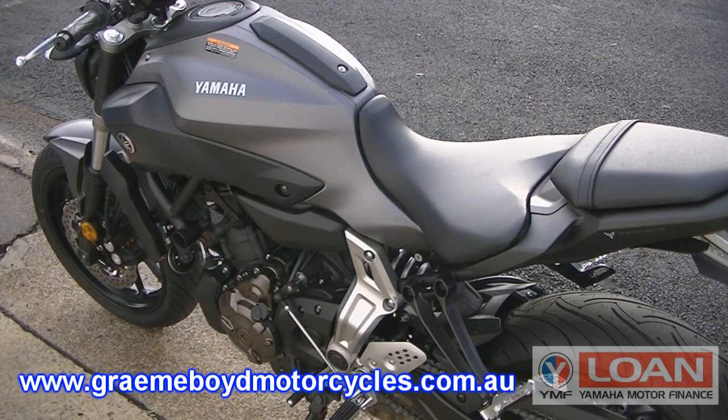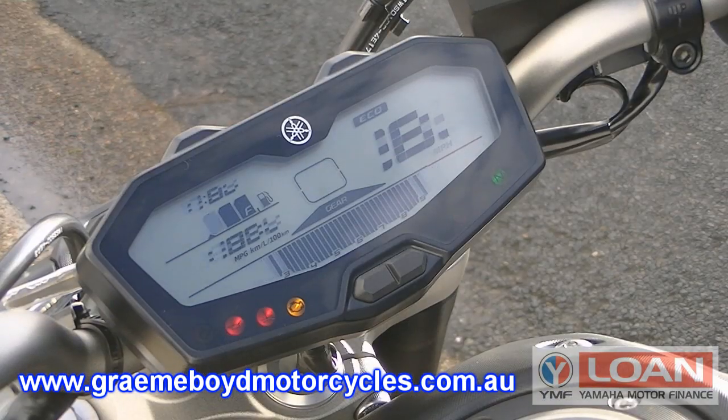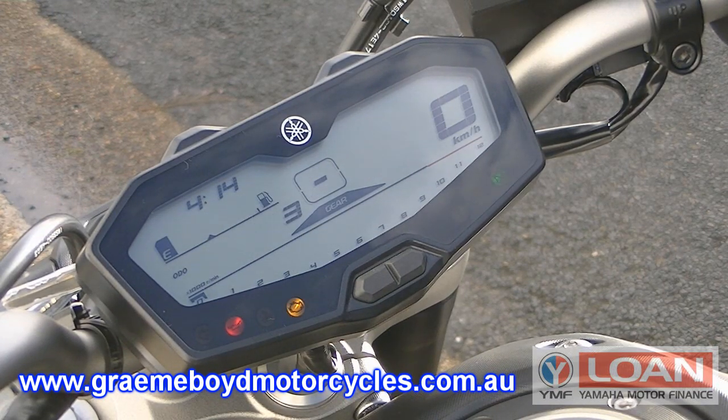The riding position is comfortable and upright, perfect for commuting or long distance trips. The full digital display features a fuel gauge, speedo, rev counter, and gear position indicator.